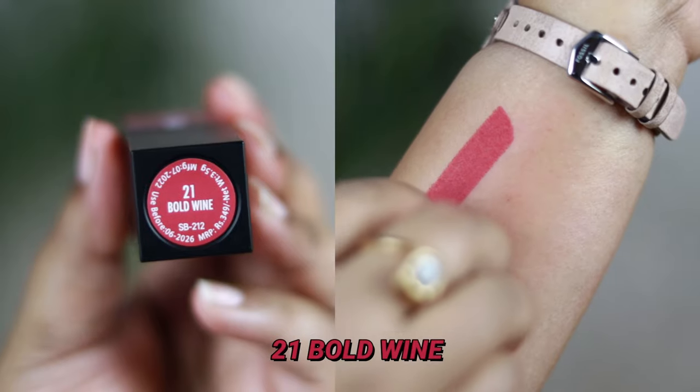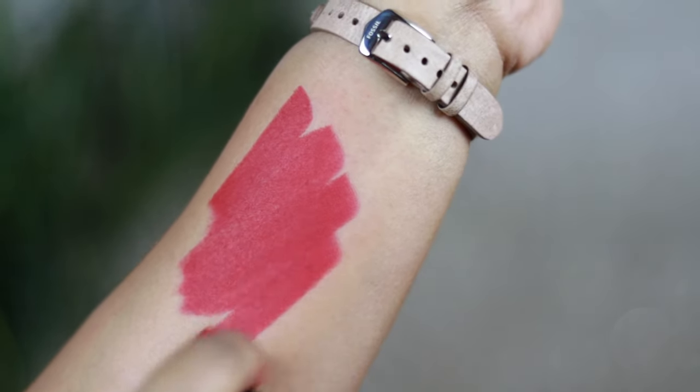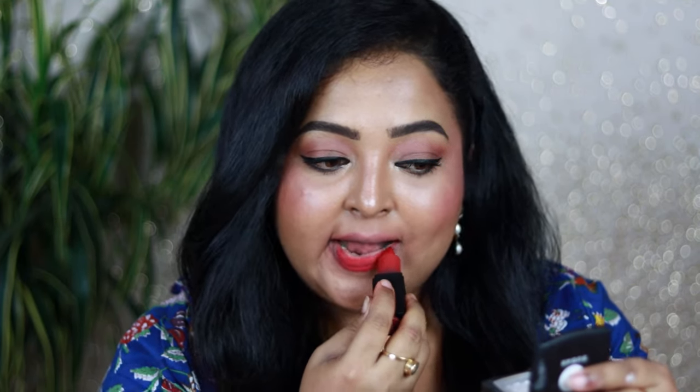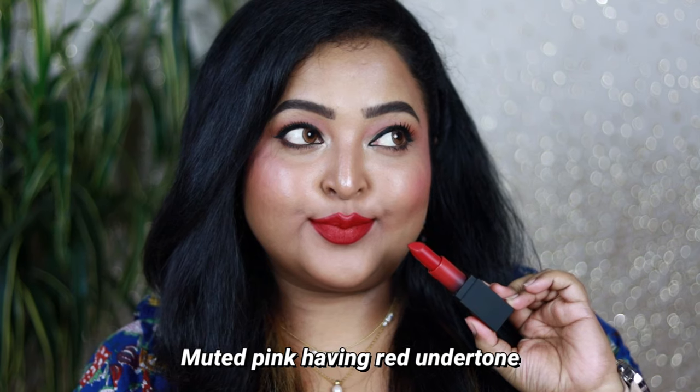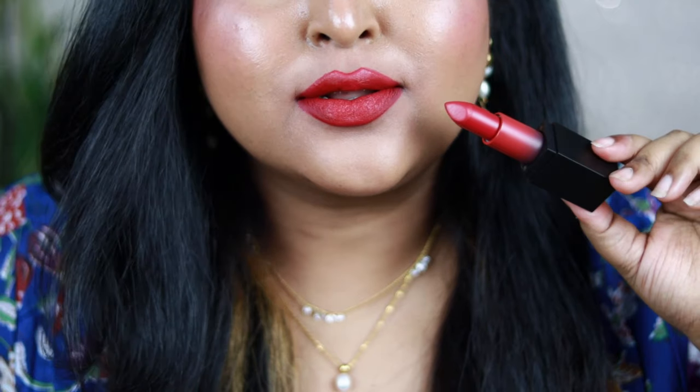Number 21, Bold Wine, is a gorgeous deep muted pink shade with red undertone — it leans pink but has lots of red in it. It's muted, so it won't look stark on you, yet it looks amazing on all skin tones. Definitely give this one a shot — it's one of my favorites from the range.